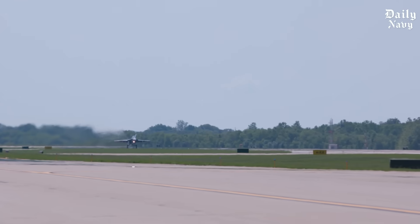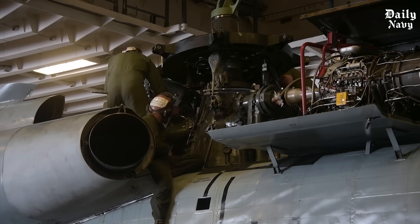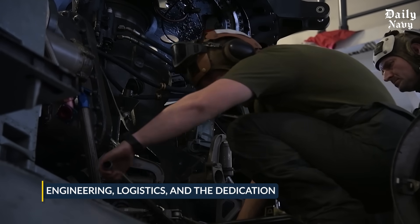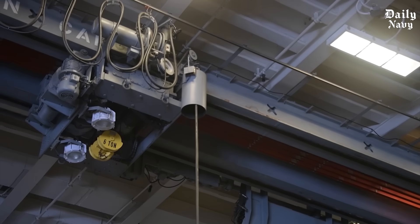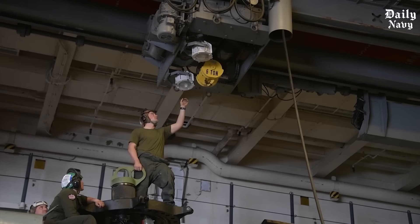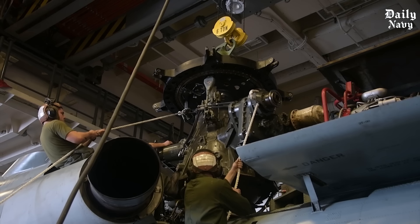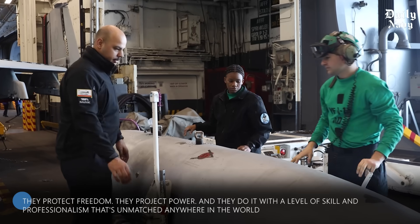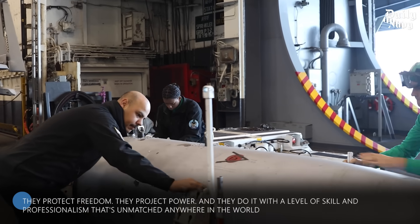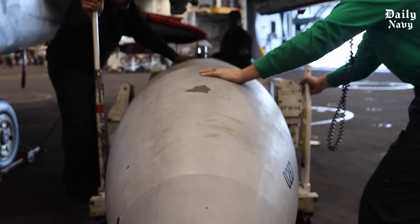Storing billions of dollars in fighter jets on an aircraft carrier isn't just about finding space — it's about engineering, logistics, and the dedication of thousands of sailors. From the massive hangar bays to the electromagnetic elevators, every detail is designed for one purpose: keeping the U.S. Navy the most powerful force on the planet. The men and women who serve on these carriers protect freedom and project power with a level of skill and professionalism unmatched anywhere in the world.